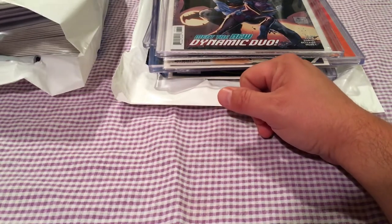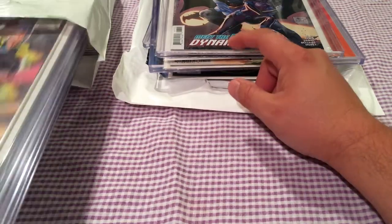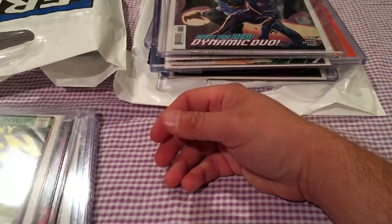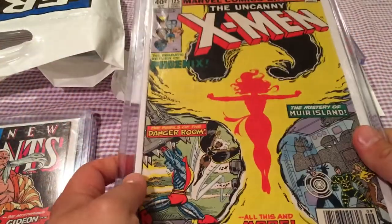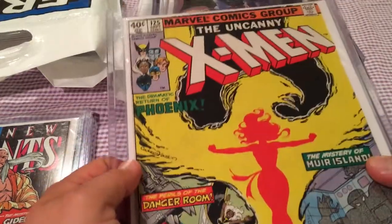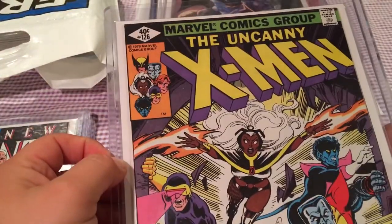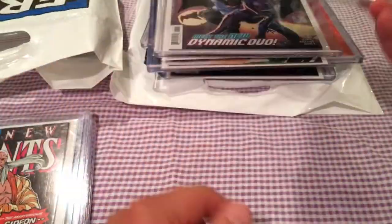Also went and got some more key issues at Counterplay, besides the books from the week. These have a lot to do with the Moira McTaggart thing — X-Men number 125 and number 126. Got those at a great price from Eric.